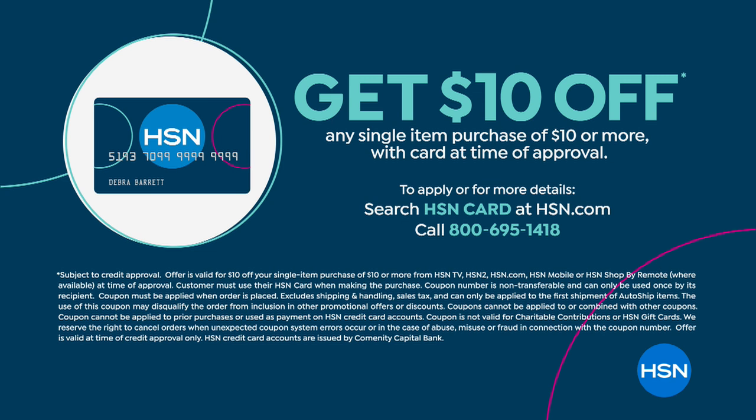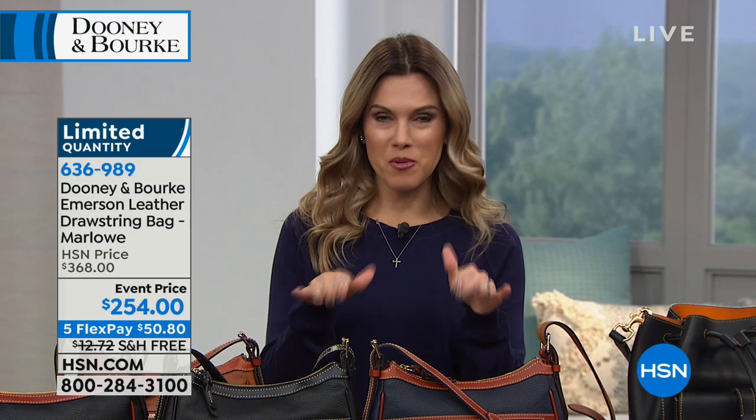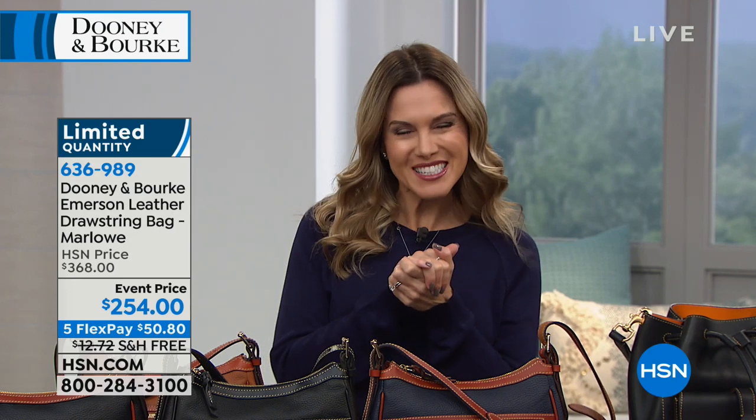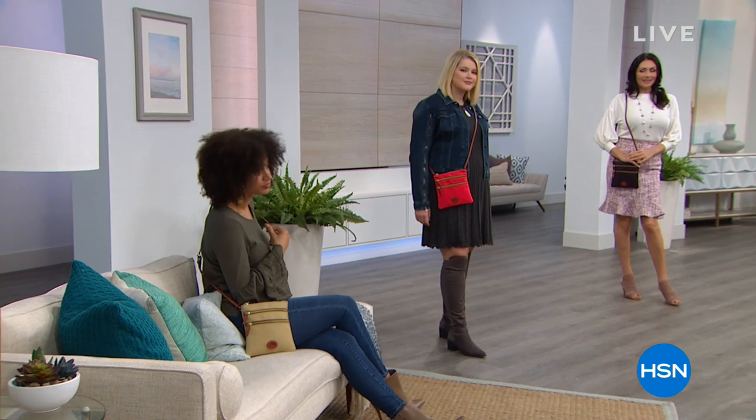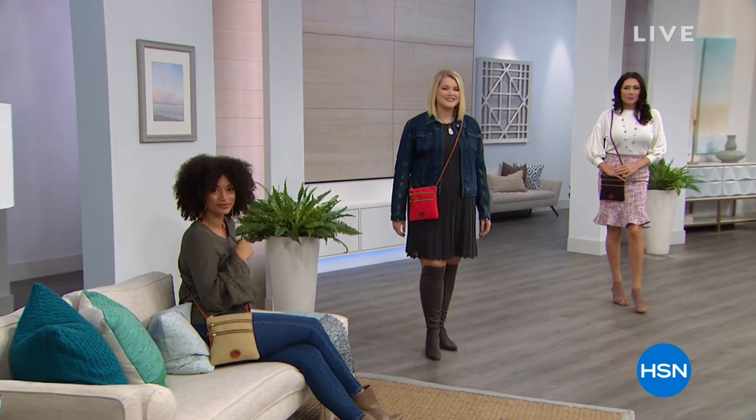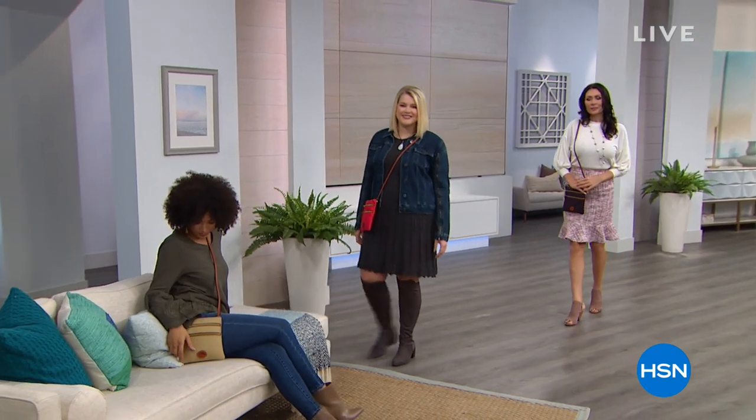If you are just joining us, we also have an HSN credit card. We're doing a special right now where if you sign up and get approved, we're going to save you $10 off your first single item purchase — a great way to apply that to your Dooney & Burke purchase. We would love to hear from you. Don't forget, we are live here at HSN. We're going to bring you more Dooney & Burke.